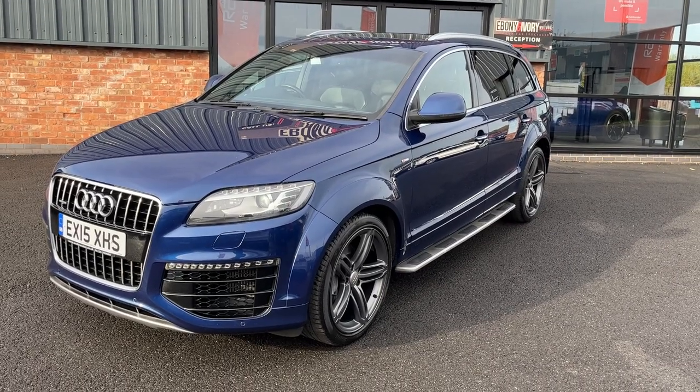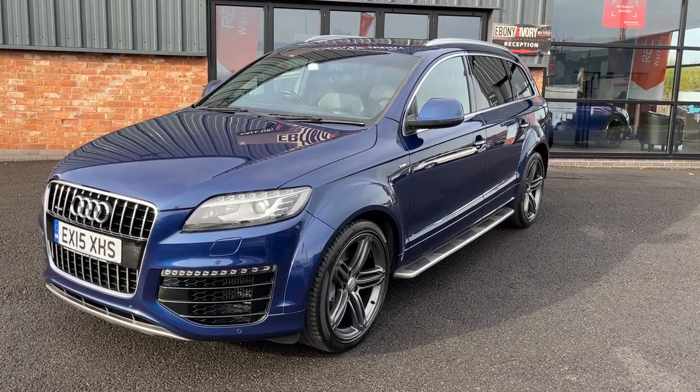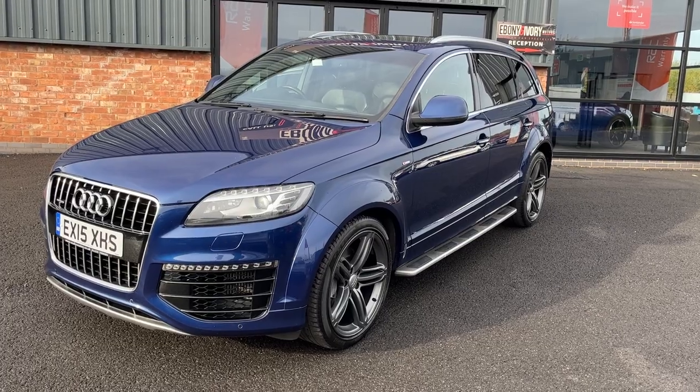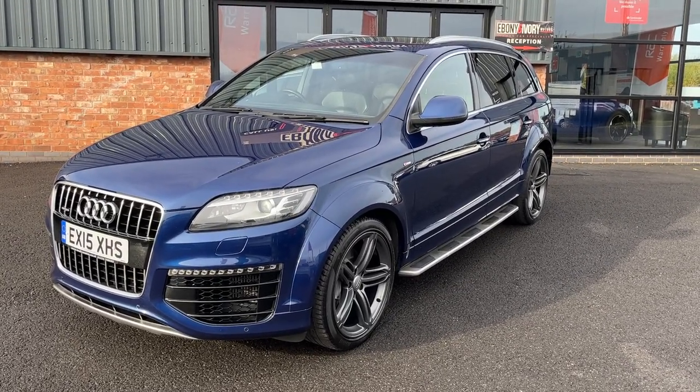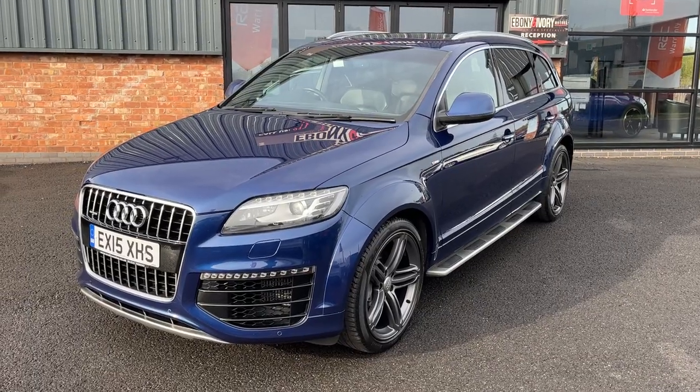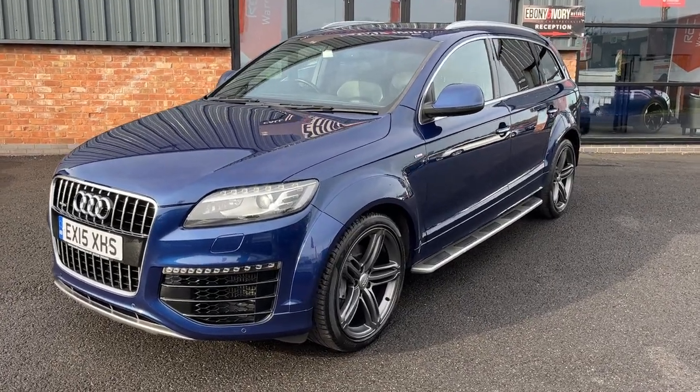Good morning, welcome to Ebony and Ivory Motors in Scunthorpe. My name is Byron and I'm here to show you this 2015 15-plate Audi Q7 3-litre TDI V6 S-line. This is the 7-seater model finished off in a lovely metallic blue.